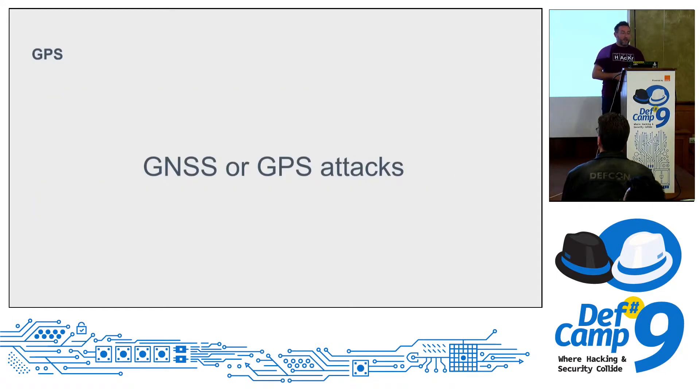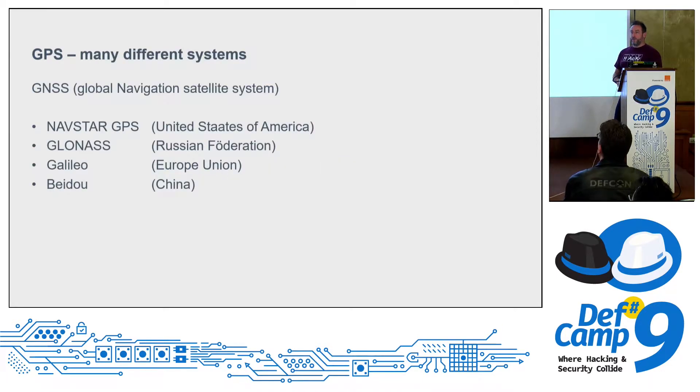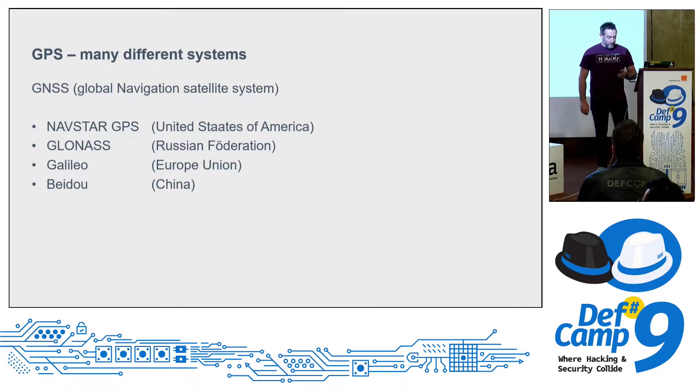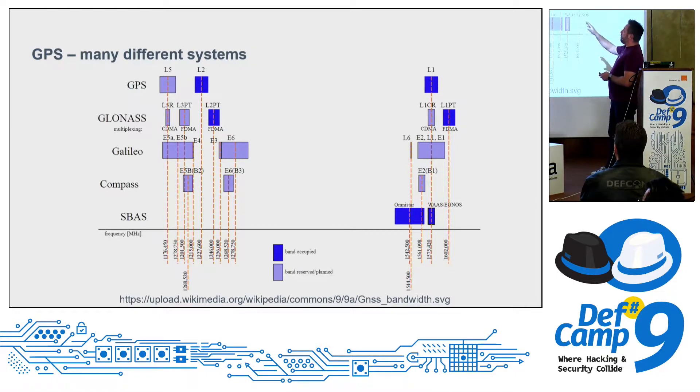Starting with GNSS — the Global Navigation Satellite System, easier called GPS. We have four different systems: NAVSTAR GPS from the US, GLONASS from Russia, Galileo from the EU, and BeiDou from China. The similarity: most of them use only the L1 band. The L2 and L5 bands are mostly military and encrypted. All private navigation is done on the L1 band.